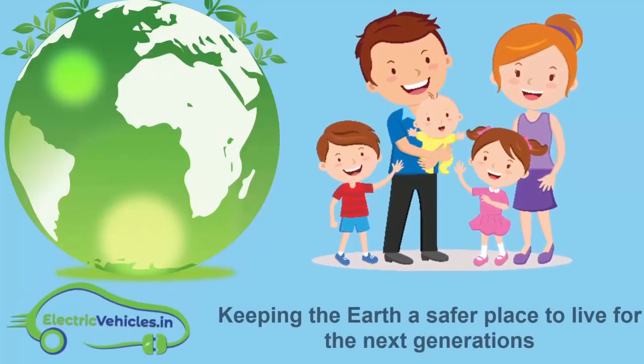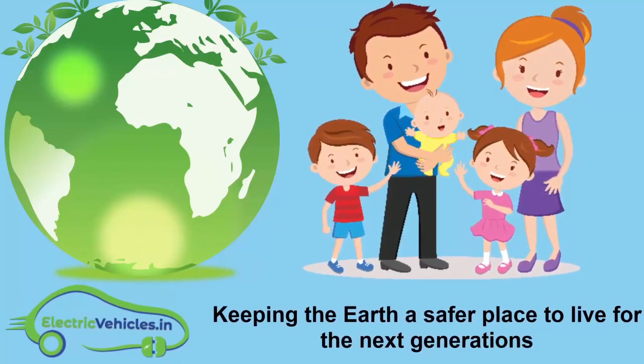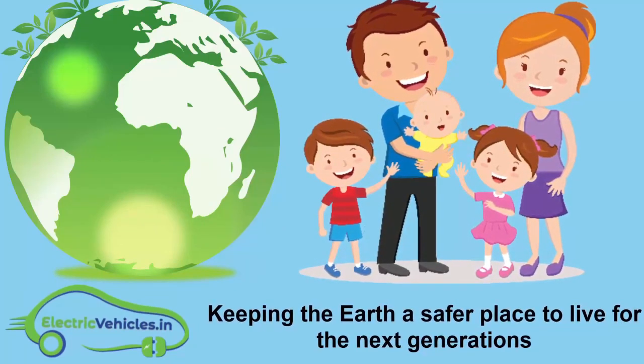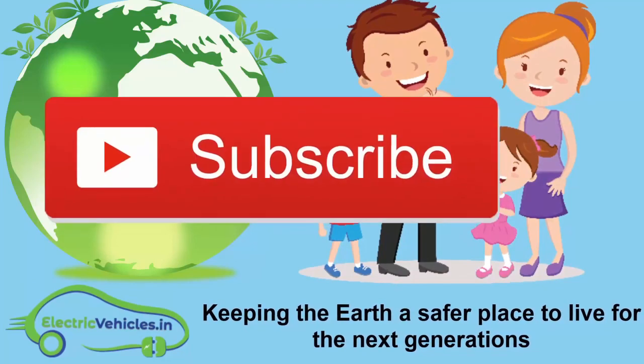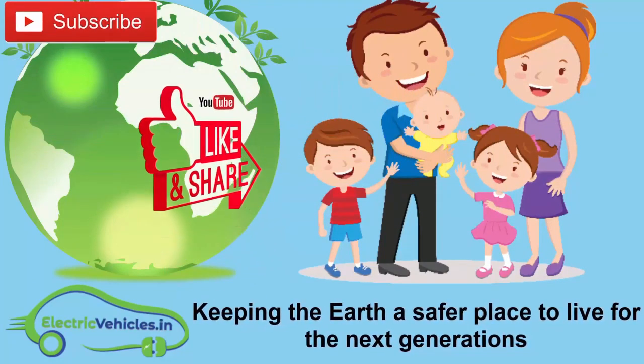Electric Vehicles dot in — making the Earth a safer place to live for future generations. If you want to join our movement, you can support us by simply subscribing to our channel, sharing our videos, or commenting on videos. Thanks for watching.